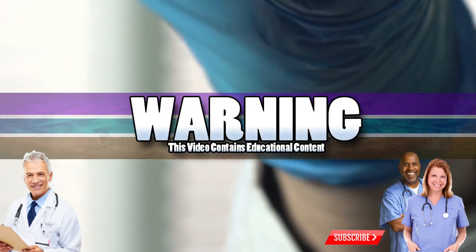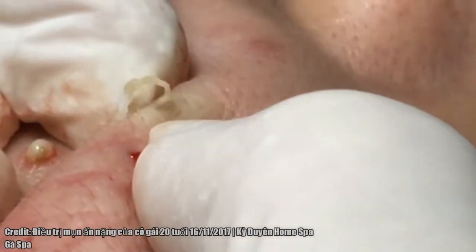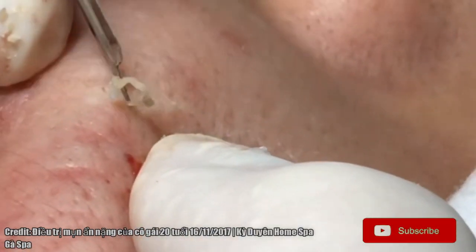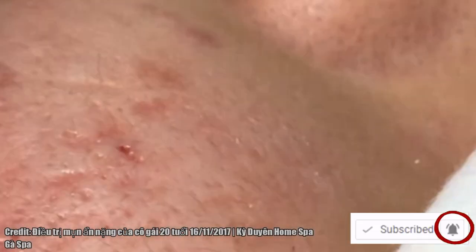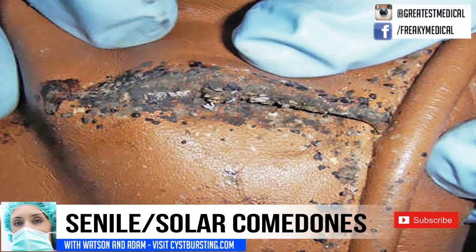Good Medical Morning! This is Watson from World's Greatest Medical. While you take a look at this pimple-popping footage, please click subscribe. Also, click the bell next to the subscribe button so you can see our latest age-restricted videos.